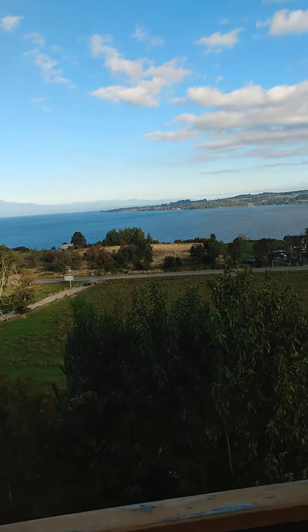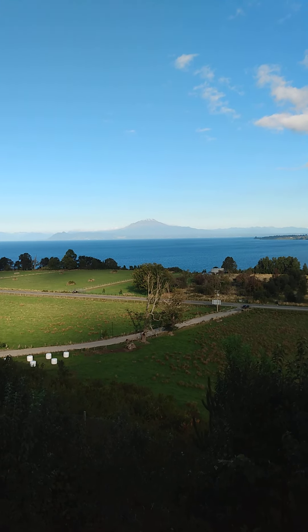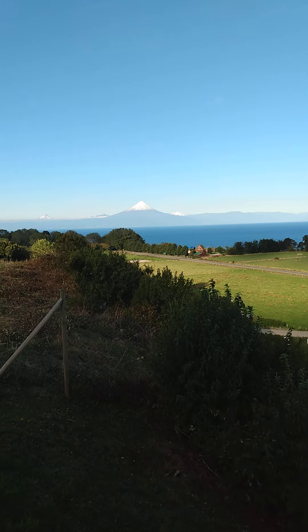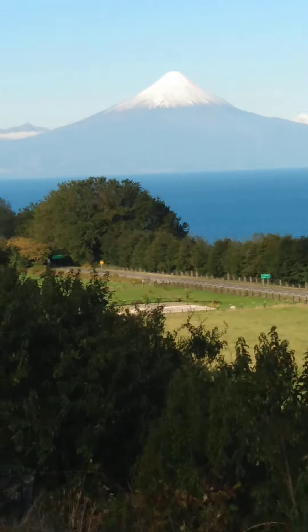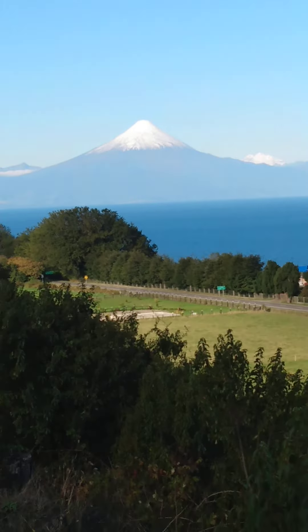It's just all volcanoes across the — that volcano I think blew about seven years ago. With this mountain, this video doesn't do it justice. But it's a huge part of the landscape here.